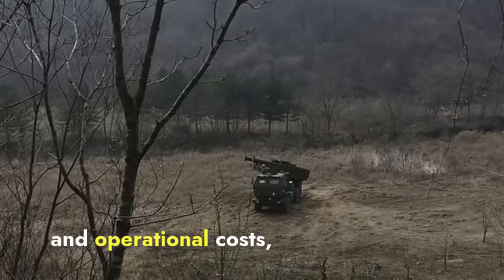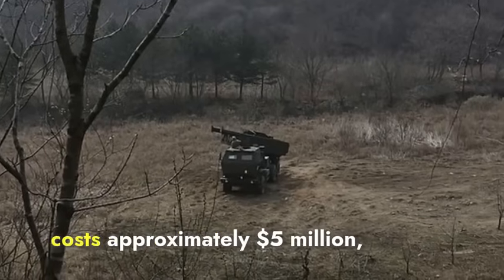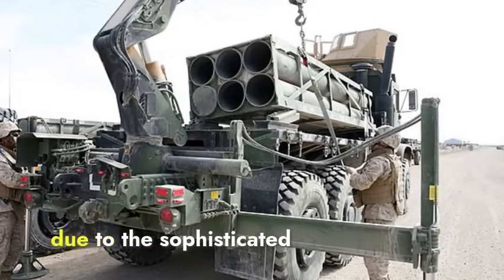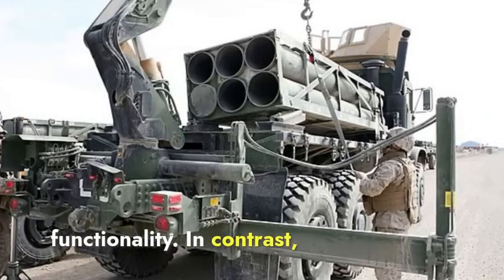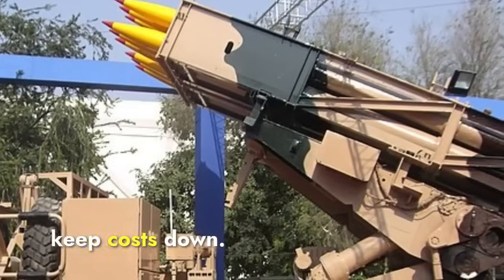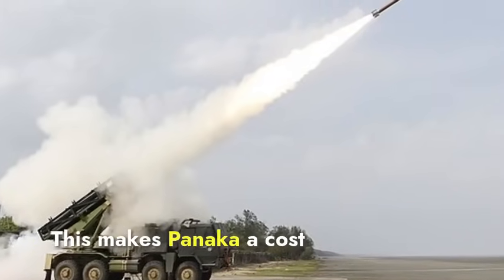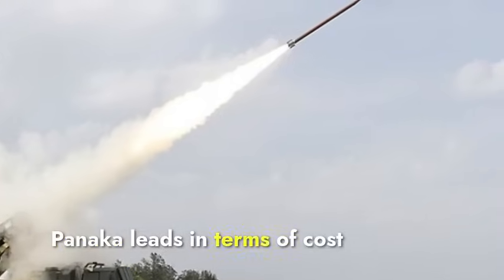In terms of acquisition and operational costs, HIMARS tends to be more expensive both to purchase and maintain. Each HIMARS launcher system costs approximately $5 million, and the rockets and missiles, such as the ATACMS, can be quite costly. Maintenance costs are also high due to sophisticated technology and the need for regular updates and repairs. In contrast, the Pinaka system is generally less expensive. Indigenous production in India helps keep costs down, with each Pinaka launcher costing around $2 million and its rockets being relatively cheaper. This makes Pinaka a cost-effective solution, balancing capability with affordability. Pinaka leads in cost-effectiveness.